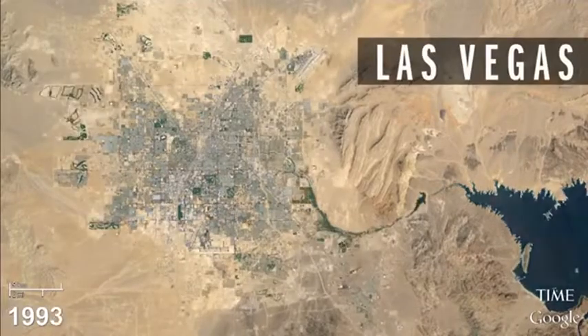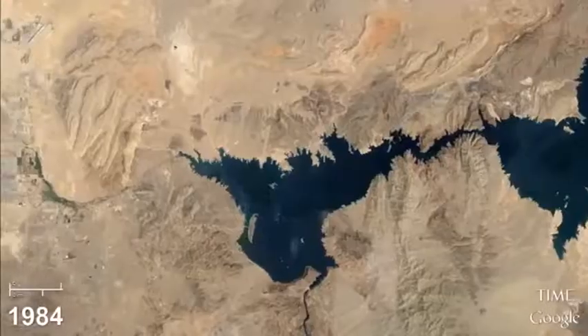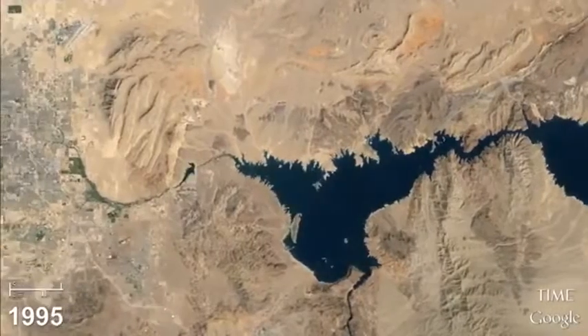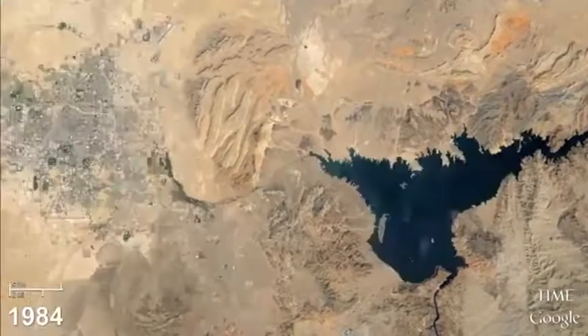When you look at Las Vegas, the sprawl that came as a result partly of the housing boom has been remarkable, except that Lake Mead, which keeps the whole area hydrated, has been shrinking in direct proportion to the growth of the city.